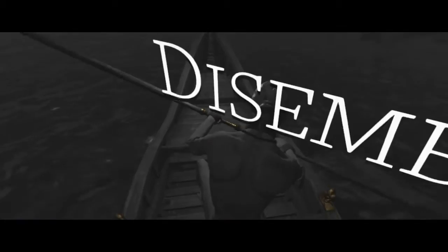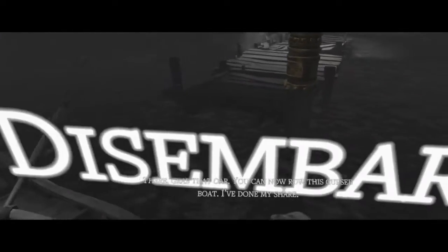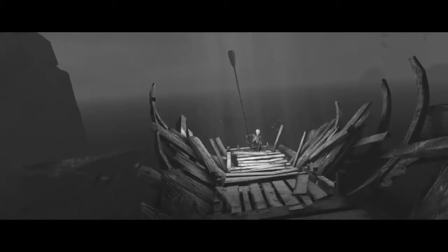One of the main mechanics in the game is the boat and the rowing. Instead of moving around in VR, which doesn't feel that realistic, we chose to have a boat in there which feels much more immersive and is a new and fun way to move around in VR.